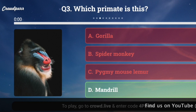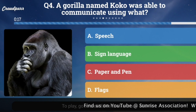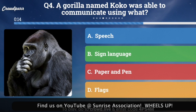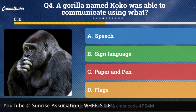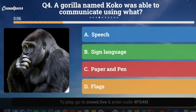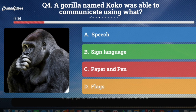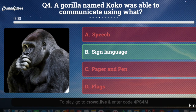Question number four: A gorilla named Coco was able to communicate using what? A, speech; B, sign language; C, paper and pen; or D, flags? And the answer is B, sign language. What a smart gorilla.